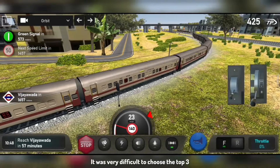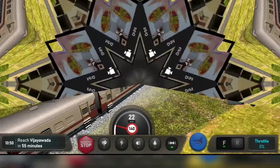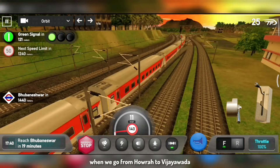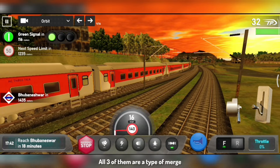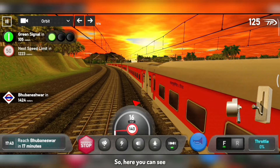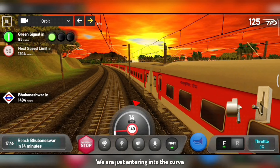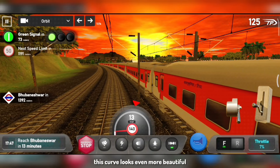Now it is time for the top 3. The top 3 was very difficult to rank, but due to some parameters there is a little difference in their ranking. I love all of them. The third number curve is on the Howrah route — when we go from Vijayawada towards Bhubaneswar, we have three junction points. These three tracks merge here. Here you can see we are just entering into the curve. The curve has now started, and in this weather the curve looks very nice.